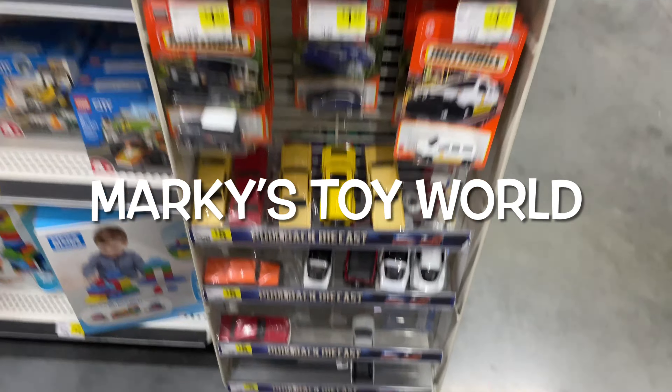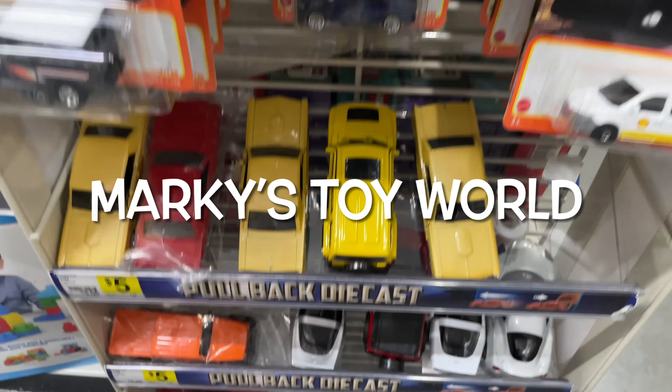Hey guys, what's up? It's Marky. I'm at the Dollar General checking out the diecast. They have the Audi e-tron — Matchbox. I might get an extra one of those.